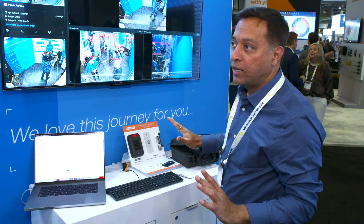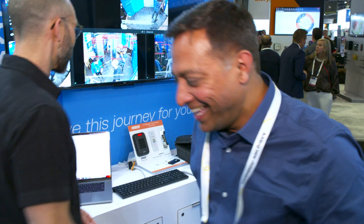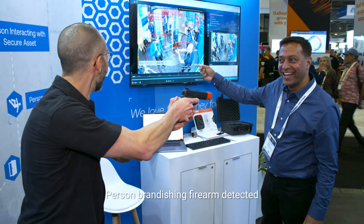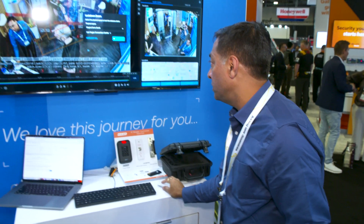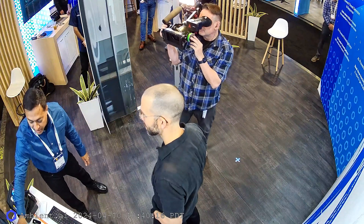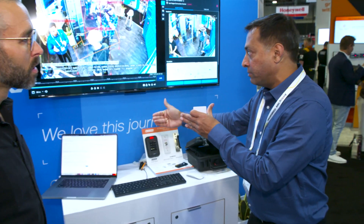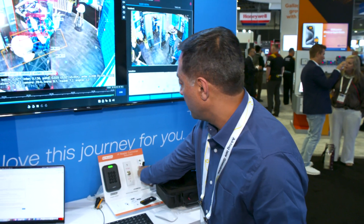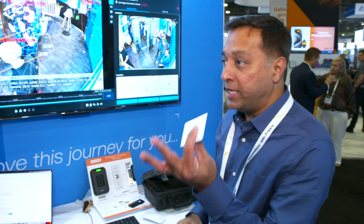Brandishing a firearm triggers an instant 'person brandishing firearm detection' alert. With just one button, a full lockdown can be initiated — preventing more victims from coming into harm's way. People can still exit the building but cannot enter, until law enforcement with a master key overrides the system.